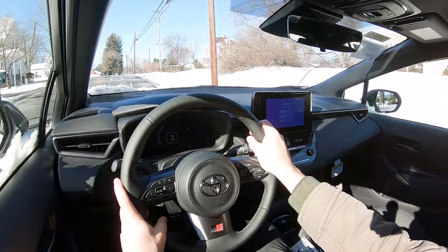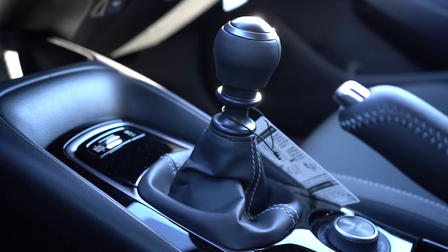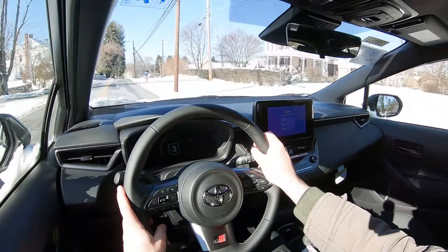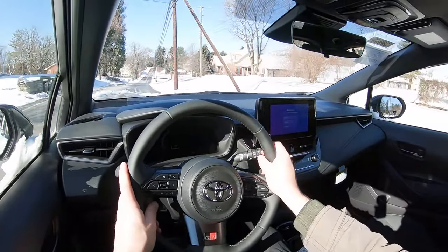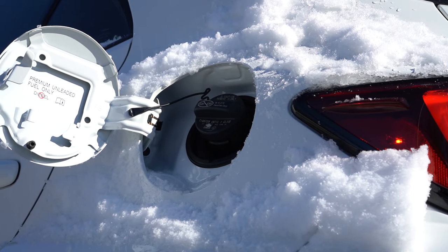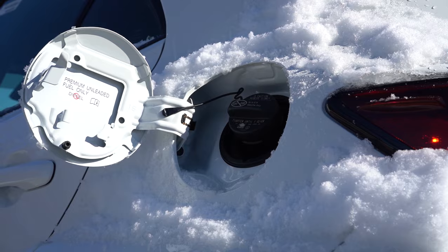That power is sent to all four wheels — yes, this is all-wheel drive only, which is great because it's snowy today — through a six-speed manual with rev matching. Zero-to-60 comes in at approximately 4.9 seconds, top speed 142 miles per hour, with MPG numbers of 21 city and 28 highway on premium unleaded.